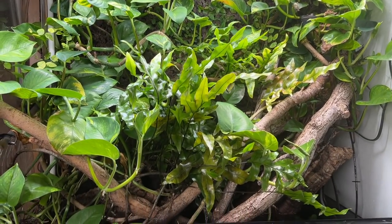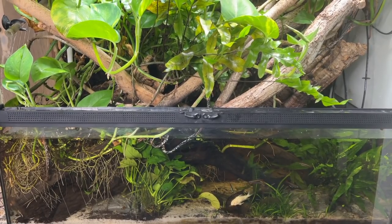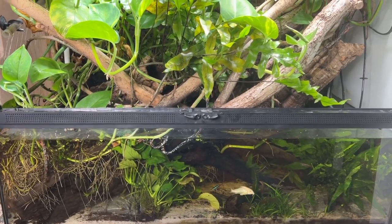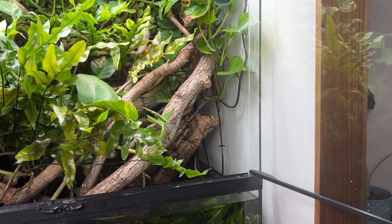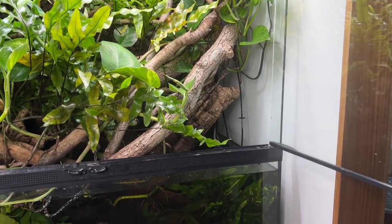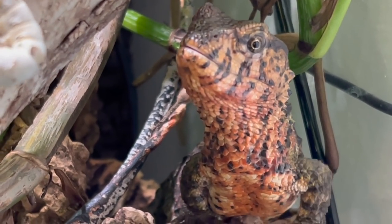This is the Shinisaurus crocodilurus, the Chinese crocodile lizard paludarium. You can see lots of fish there in the front, and one of the females, I think, is just over here hiding in that cork ground. Let's see if we can offer her some silkworms and get her to climb up a bit.